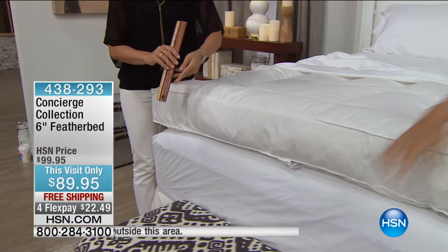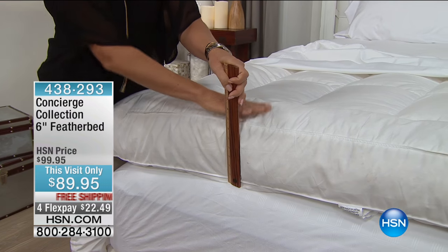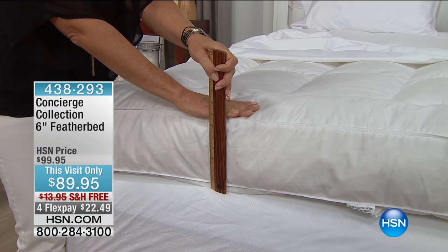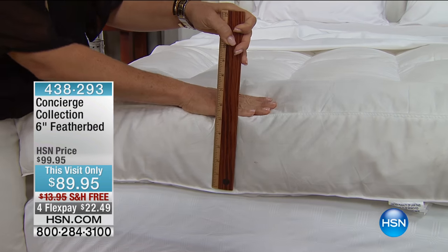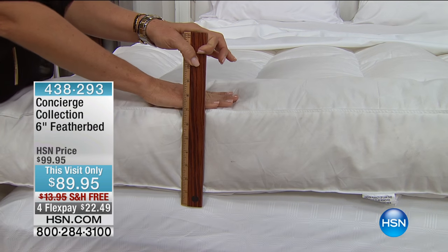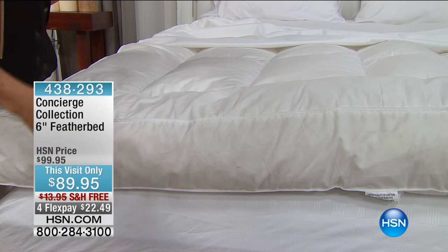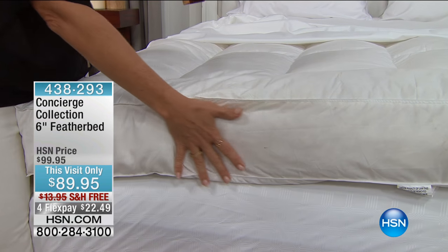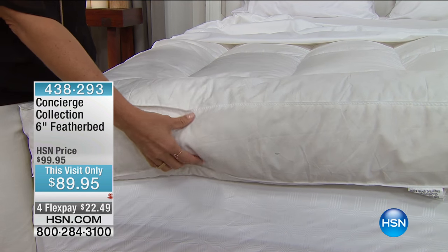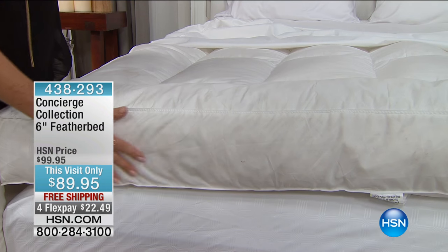This is the biggest, fullest feather bed I've seen us offer. It has a six-inch gusset, but from the top of the mattress you can see it's almost around eight inches of loft that this is going to add to your mattress. It's so important that you get that gusseted side wall, because otherwise if you buy that feather bed with a pinched construction, it really restricts all the feathers inside.